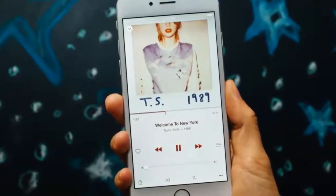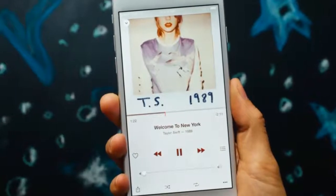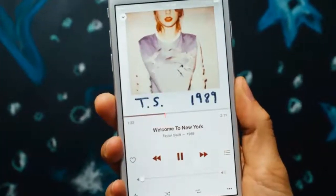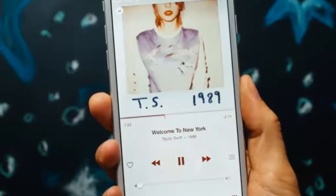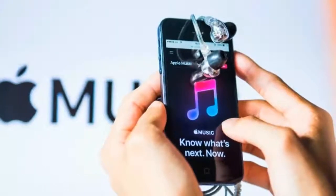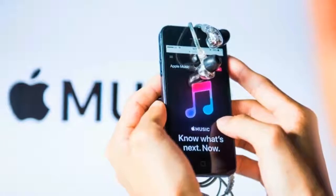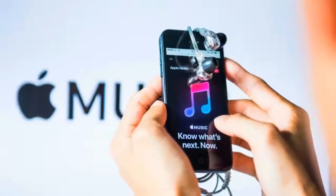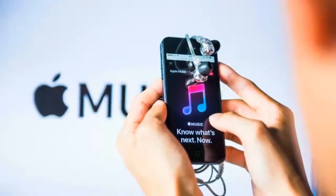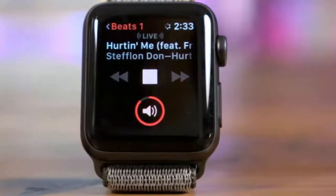You can now stream Apple Music for free on Three. Apple Music is the latest addition to Three's GoBinge platform, which allows you to stream video and music to your phone from certain services without using any of your mobile data. You'll need to pay for the Apple Music subscription itself, but when you're streaming music from the service it won't use any of your data.